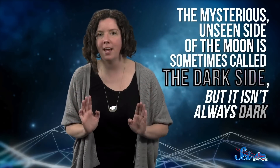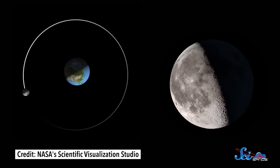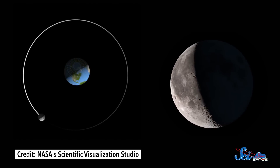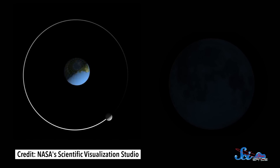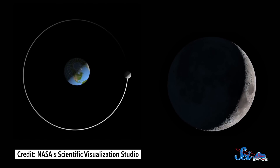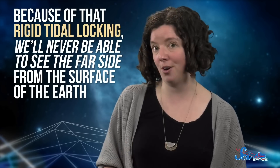Turns out, the far side is very different from the side we normally see, and astronomers are still working to pin down how that happened. The mysterious, unseen side of the Moon is sometimes called the dark side — thanks, Pink Floyd — but it isn't always dark. During a new Moon, when all we can see from Earth are those toenail crescent slivers, the Sun is positioned behind the Moon, lighting up the far side and leaving the side facing us dark instead. But it is dark from a knowledge point of view. Because of that rigid tidal locking, we'll never be able to see the far side from the surface of the Earth. To do that, you have to physically fling something around the back of it.